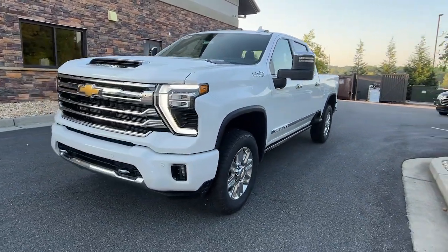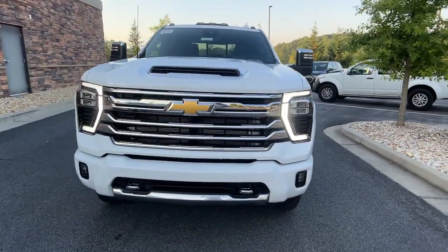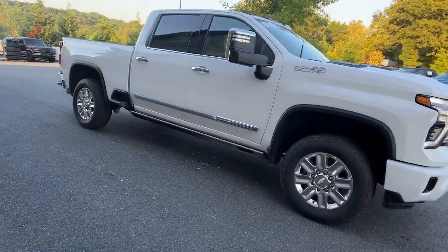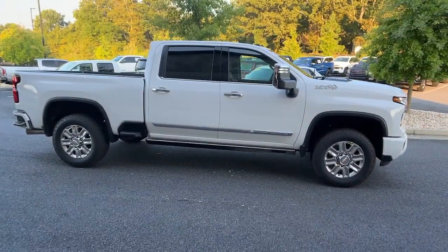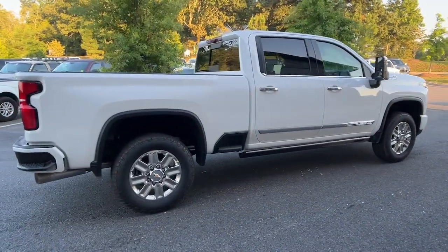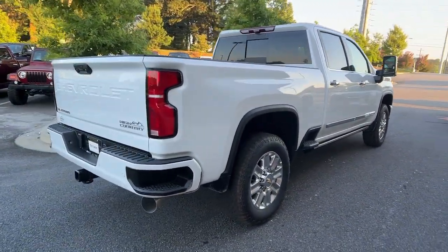You're gonna love the 2025 Chevrolet Silverado HD. The all-new Silverado delivers smart technology, advanced safety features, improvements in bed and cargo design, and a refined level of comfort. These are just some of the great options this vehicle comes with.